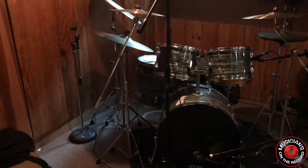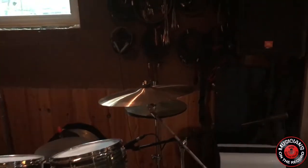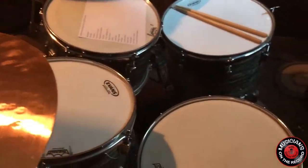I've got an old 1968 Ludwig — it looks a lot like Ringo's, but it's an oyster blue. I believe he had an oyster black. I've just acquired a five by 14 gold sparkle Ludwig Jazz Festival drum, which I'm really liking a lot these days. I've also got a six and a half by 14 Super Sensitive Ludwig snare drum.